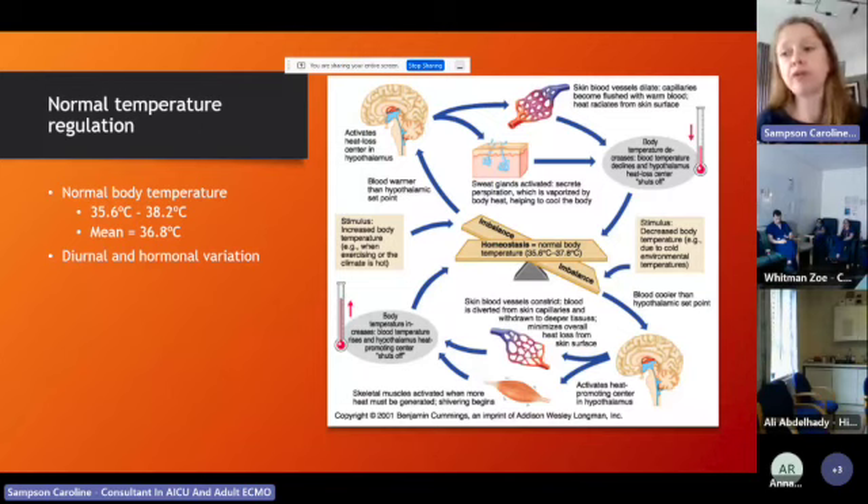During a fever, the hypothalamus upregulates its set point — say from 36.8 to 38. That means at normal body temperature, your hypothalamus tells you that you're cold, because it's set at 38. So all those warming mechanisms kick in: you start to shiver, you get rigors. If you ever have a patient having rigors without a temperature, they will have one — it's just coming after the rigors. You feel cold, so you do the environmental stuff. That's why you feel so cold when you're running a high temperature at home.